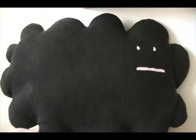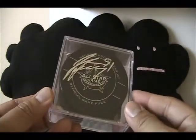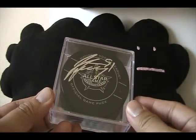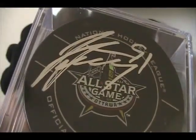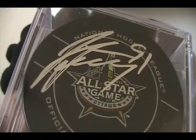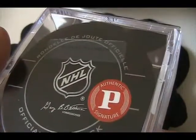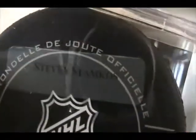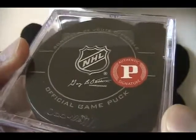Before I get to this break, I also have a mail day thing. I am thinking of ways to give away this autographed all-star hockey puck. It's Steven Stamkos — it's autographed and actually authenticated by Panini. I got this from DMP Sports Cards the other day, so I'm still trying to think of a way to give this away.